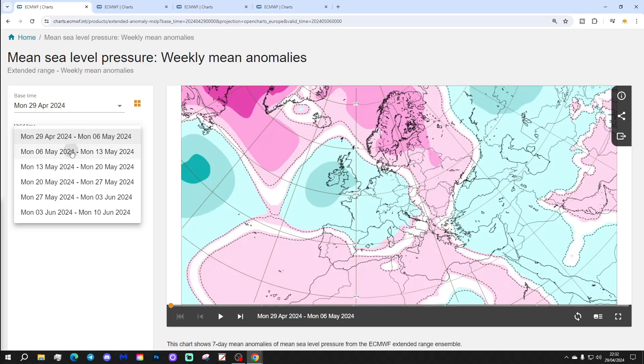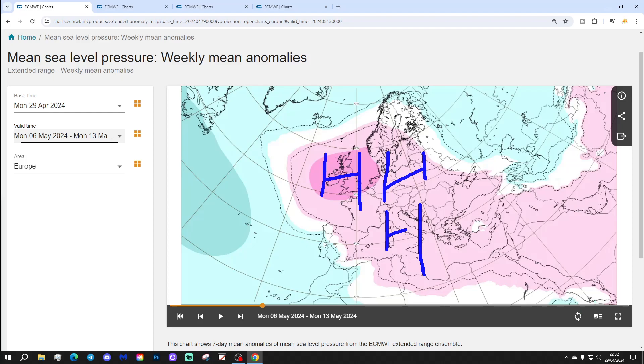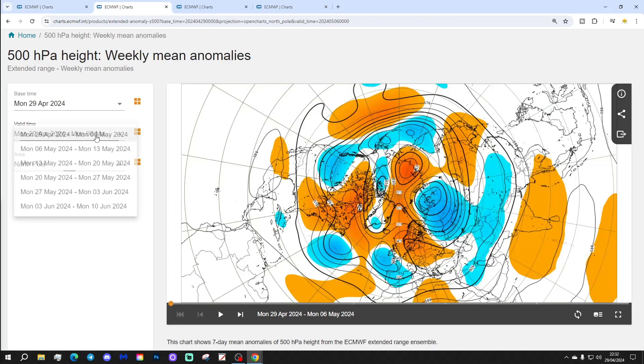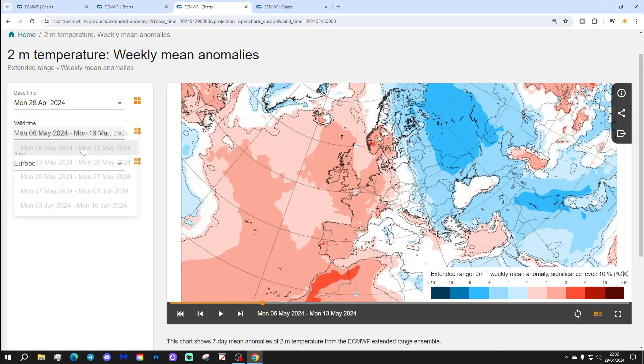Week 2 will be the 6th to the 13th of May. Big change for much of Western Europe as a large area of high pressure starts taking over — something we've not been able to say for a very long time. It looks like we've got a large ridge building for the second week of May, with 500 millibar heights showing above average heights and high pressure through western Europe, and below average heights on the eastern side of Europe.